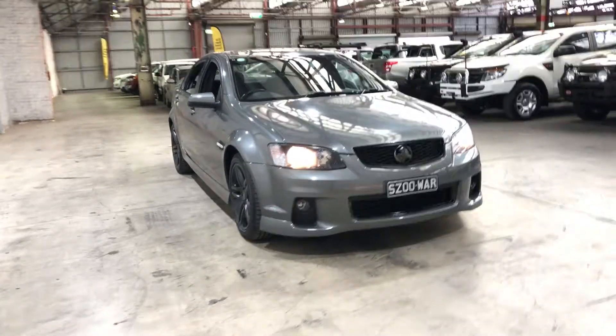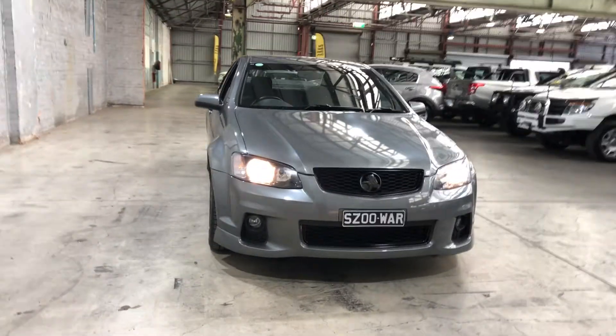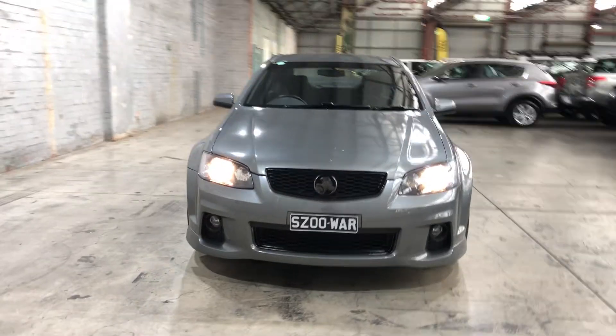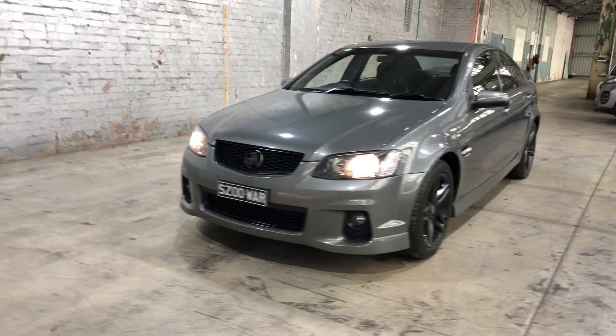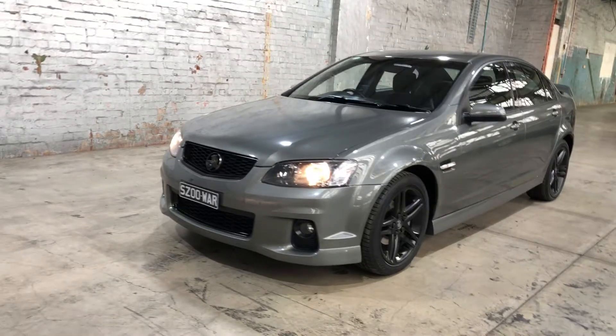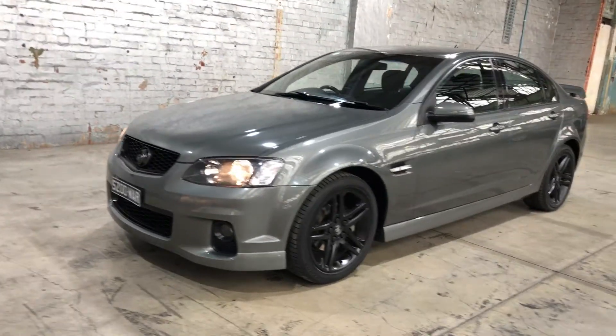Hey guys, welcome to Supercars Warehouse and thank you for your inquiry. Here we have a 2012 Holden Commodore SV6. This Commodore is powered by a 3.6L V6 engine with a fuel efficiency of just 9.5L per 100km.